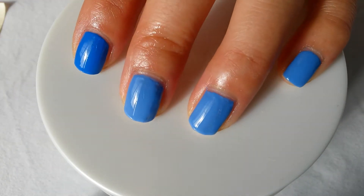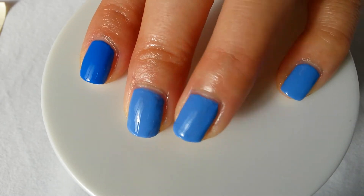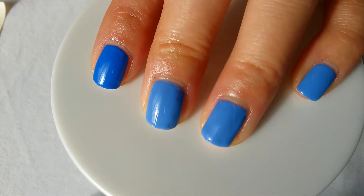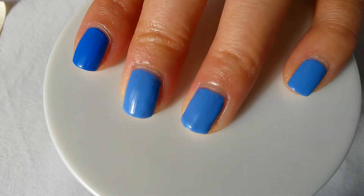Here it is — two coats each of Blue La La and Pacific Blue by Sally Hansen. As you can tell, Sinful Colors Blue La La is a bit lighter, so it's not a possible dupe, but it's still a great blue.